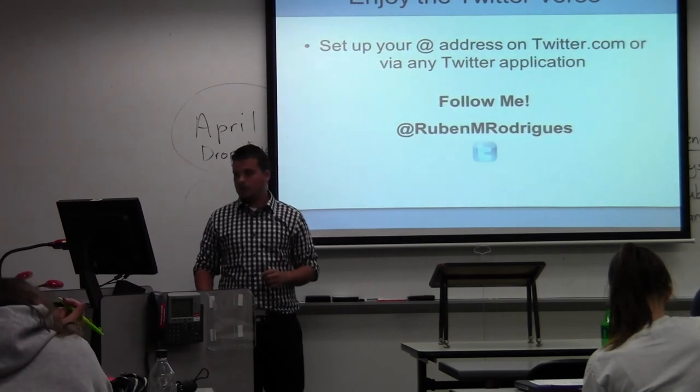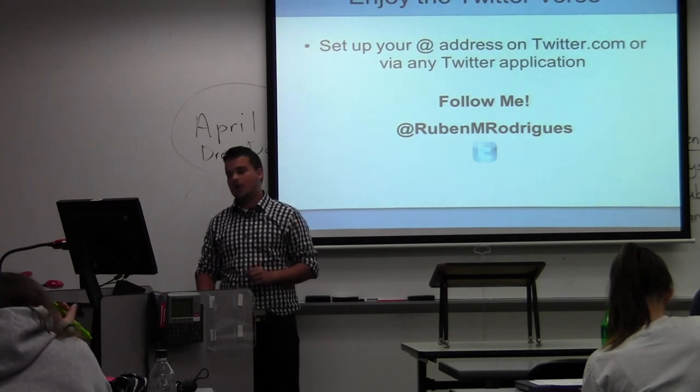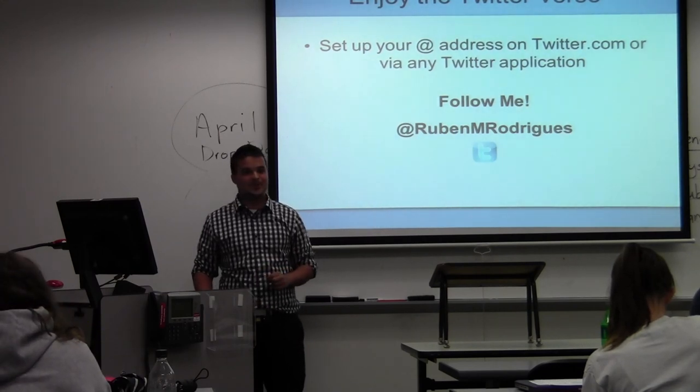So enjoy the Twitterverse. Set up your address on twitter.com and follow me at RuthenMRogerPitz. Thank you.